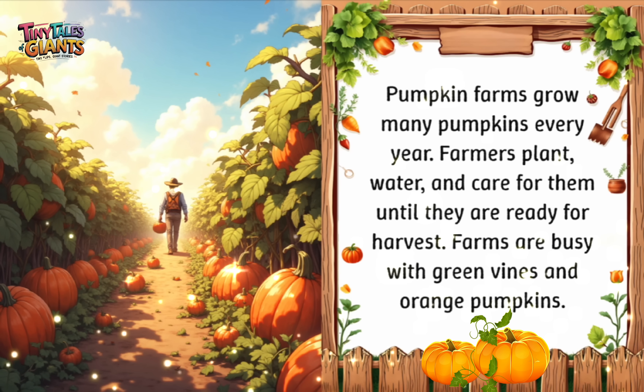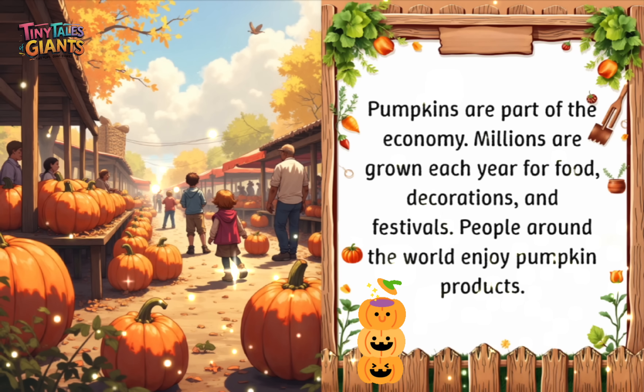Pumpkin farms grow many pumpkins every year. Farmers plant, water, and care for them until they are ready for harvest. Farms are busy with green vines and orange pumpkins. Pumpkins are part of the economy — millions are grown each year for food, decorations, and festivals. People around the world enjoy pumpkin products.